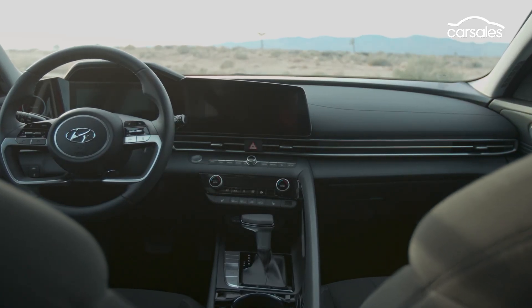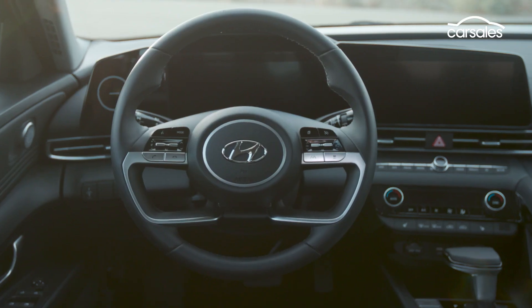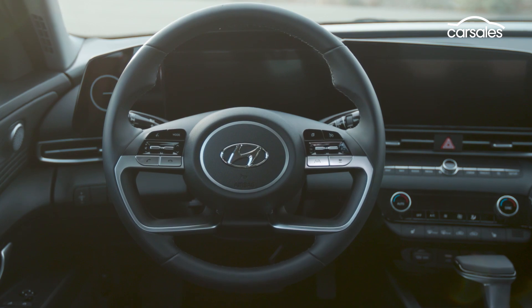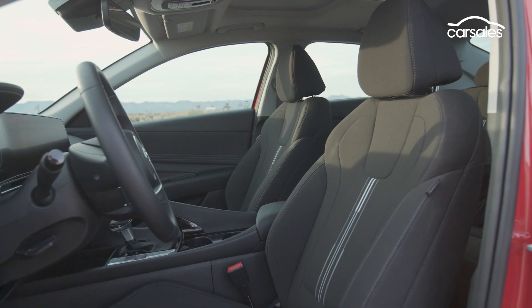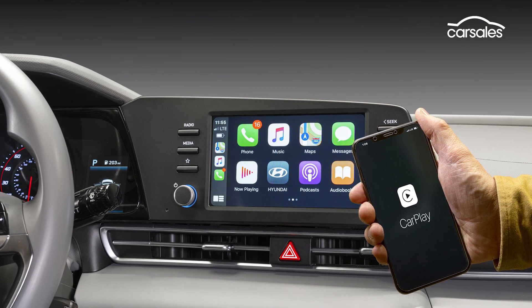Inside, the cabin features two connected 10.25-inch digital displays angled towards the driver and an appreciable uptick in quality and materials. Wireless Apple CarPlay and Android Auto are a given.